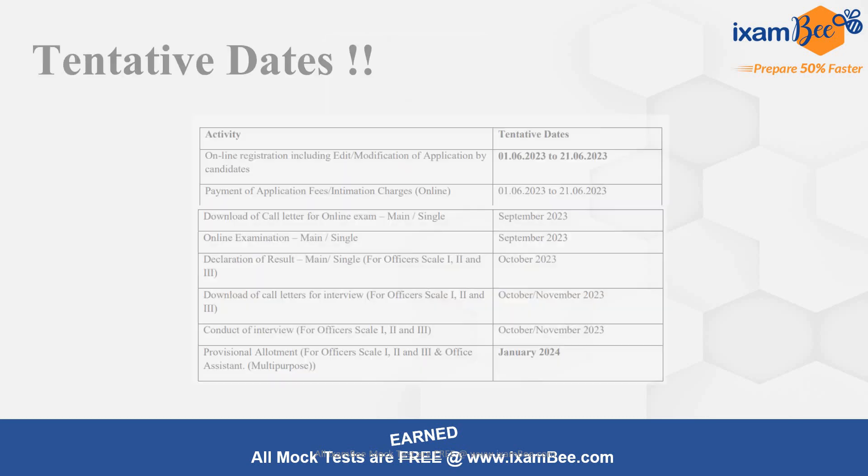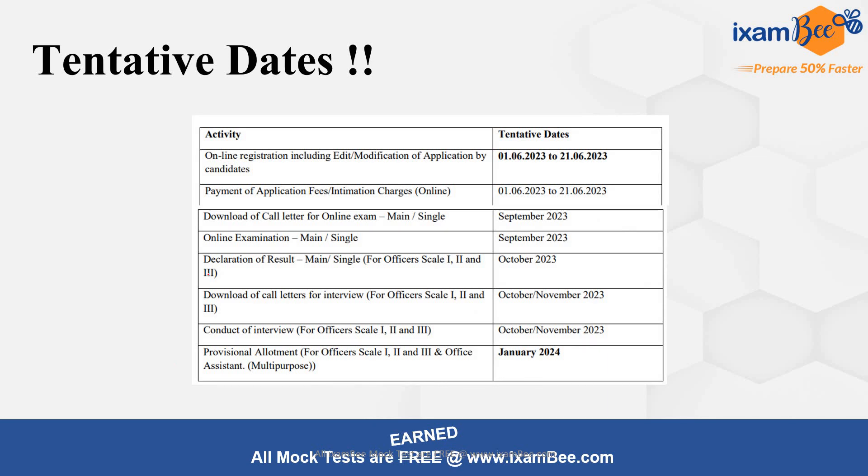Let's have a quick look at the tentative dates. Registration has started from 1st June and will last up to 21st June. The exam will be in September — there is a single level exam. Then the interview will be in October-November and final provisional allotment will be in January 2024. Since this is a Scale-2 recruitment, an experience of 2 years is also required. You can check out the detailed video related to eligibility which I have made earlier.